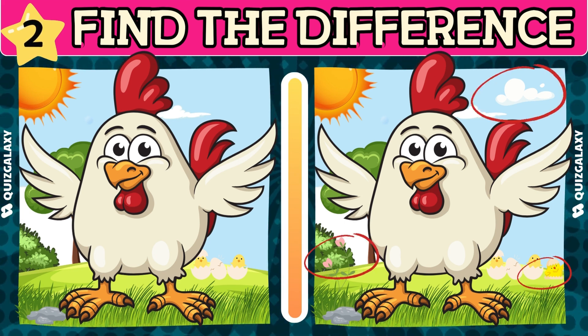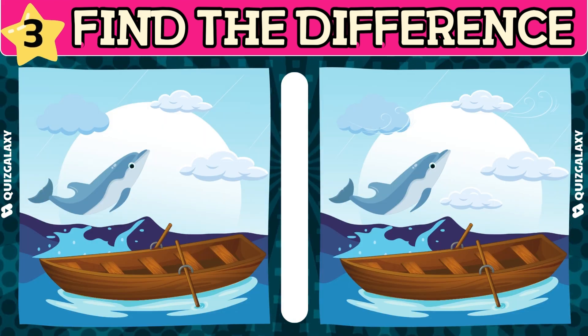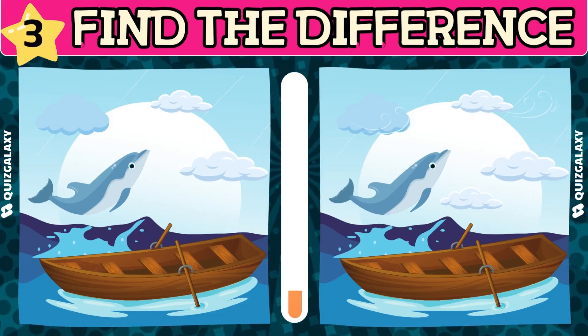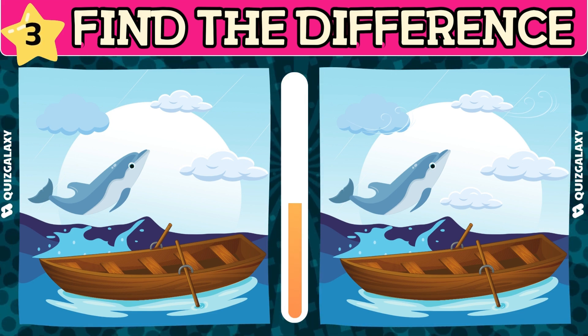Let's get started! The blue sea is truly beautiful, isn't it? Let's find out what's different here, shall we?